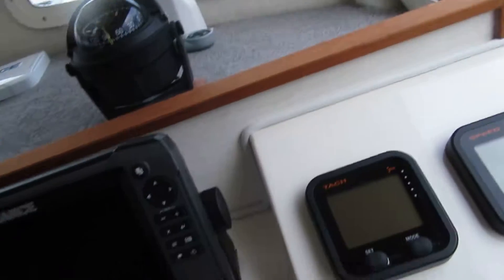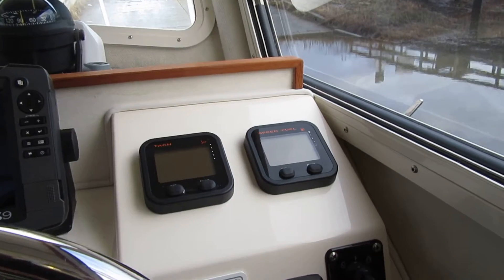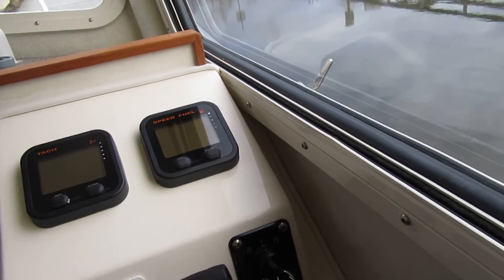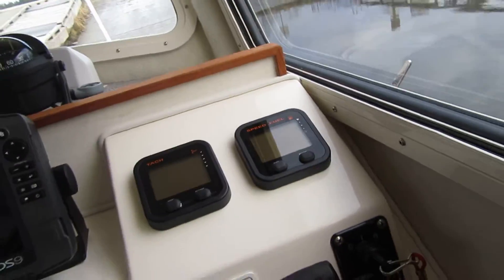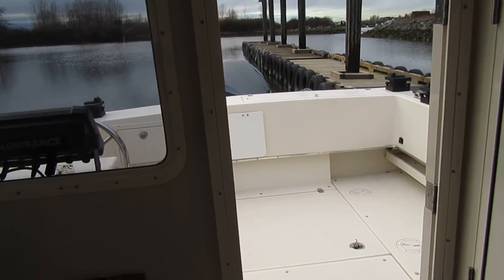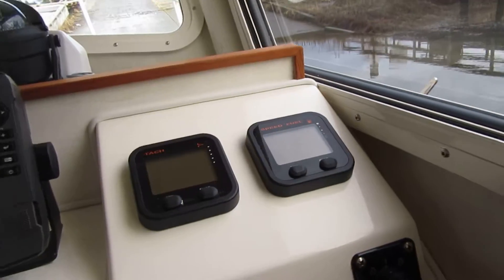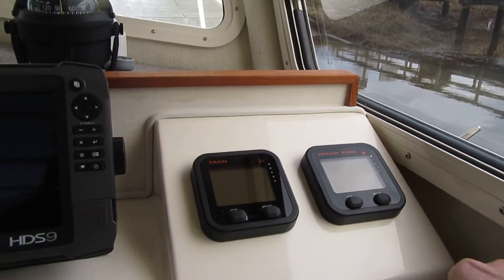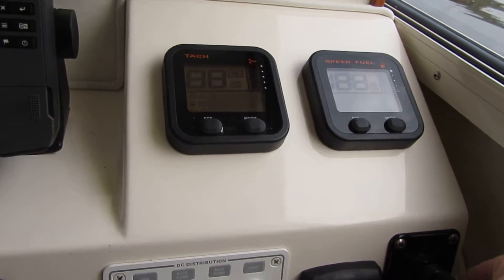We're going to fire it up. We're the only dealership doing startup videos, sea trial videos, and walk-through videos on our boats — 22 years in business, there's a reason for it. Before we fire it up, we're going to put the drive leg all the way down. Turn the battery switches on — there it goes, you can see it going down right now. It's down all the way. I'm going to turn the key and give it a few seconds for the fuel injection to kick in.